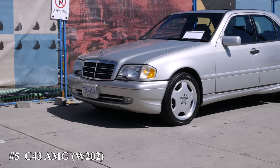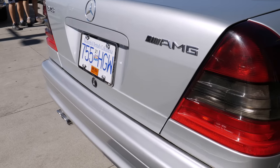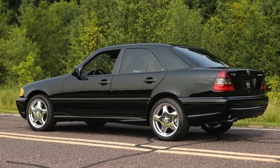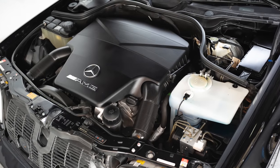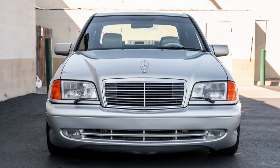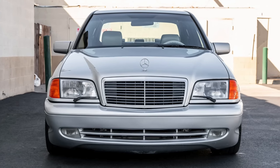Number 5: the C43 AMG. Introduced in 1997, the C43 came to North America in 1998. Powered by a 302 horsepower M113 V8 engine, it can sprint to 60 miles an hour in about 6 seconds. This is one of the last Mercedes to have the classic rectangle lights and squared-off bodywork.